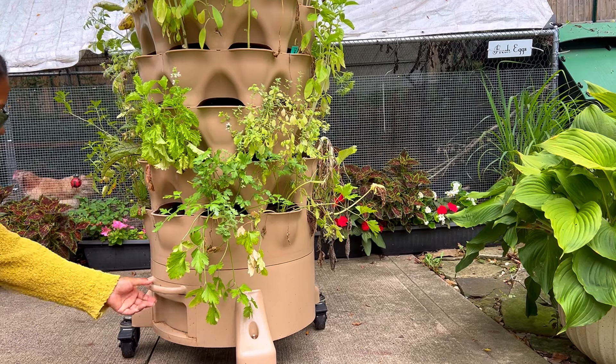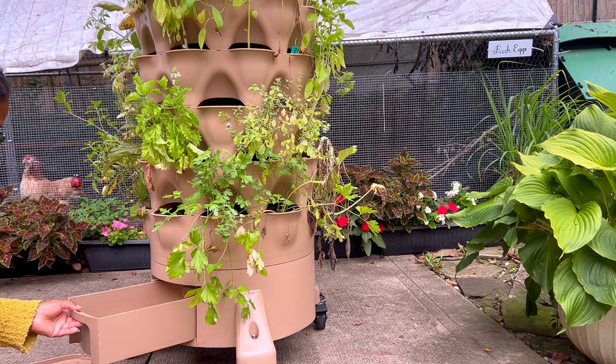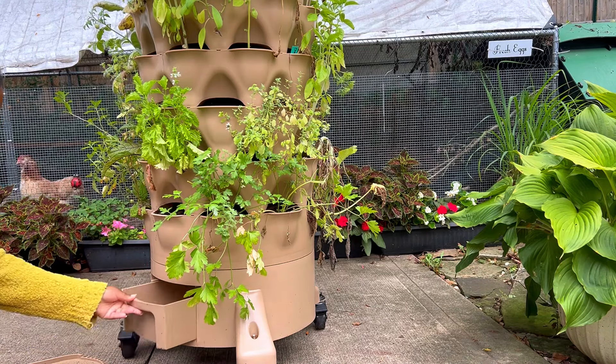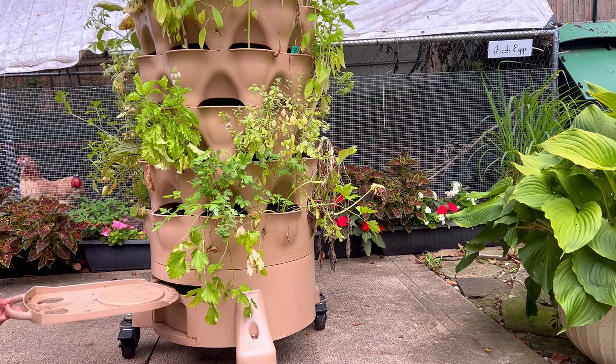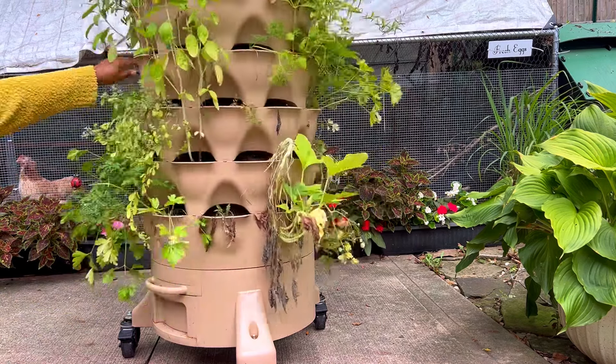The plants have a lot of yellowing throughout, and I suspect that there is a nutritional issue here and also a water issue — both caused by me, since I am the caretaker of this garden tower.